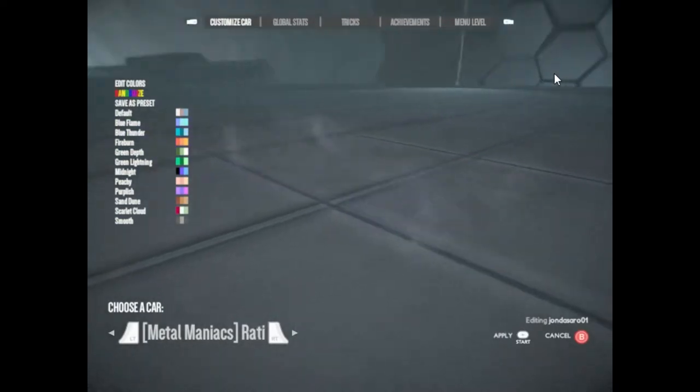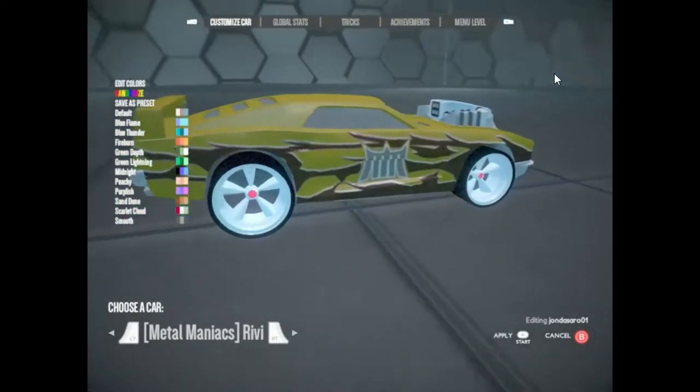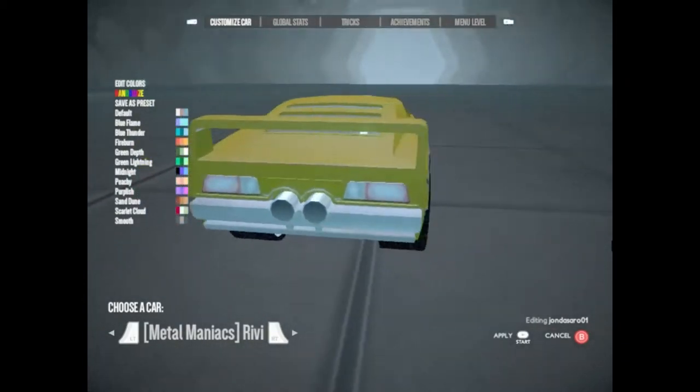Riveting. This machine is fast, loud and powerful. Its carbon fiber body and four-link rear suspension support the twin turbo V8 in maniac style.